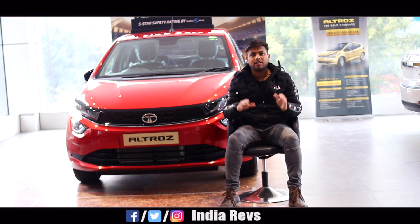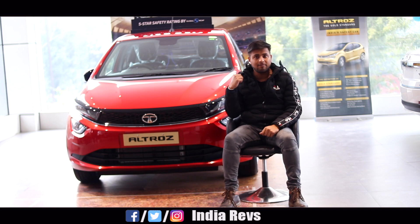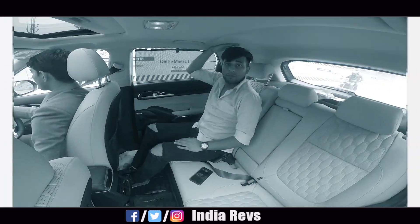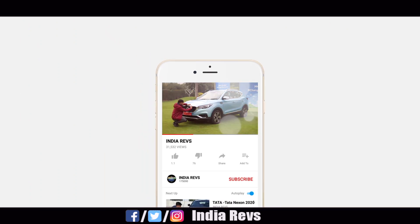I am reviewing the XT variant — this is not a review, this is an overview because I will not be driving this car. In case you haven't subscribed the channel, subscribe and hit the bell notification icon.